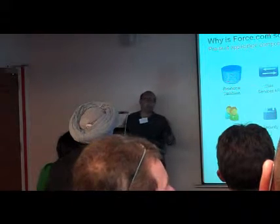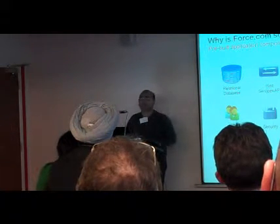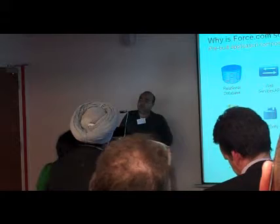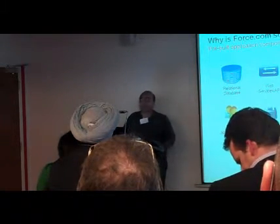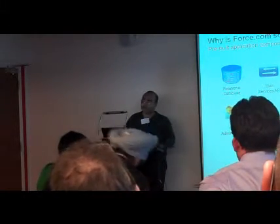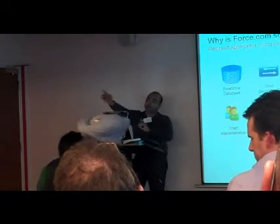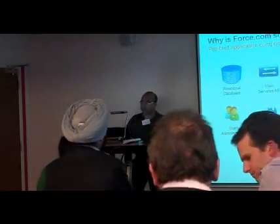Today if you want to build an iPhone application, you have to build it, call Apple up, say you've got this application and want to put it on the App Store — and they'll send you through a process where in about eight months they may approve or reject you. And that's a problem. If you want to build a BlackBerry application, you need a new skill set, new people, and then the same again for Pocket PC and Android. With Force.com, you can build the application in one place and deploy to iPhone, BlackBerry, Pocket PC — whatever you want — without all the hassle that comes with it.